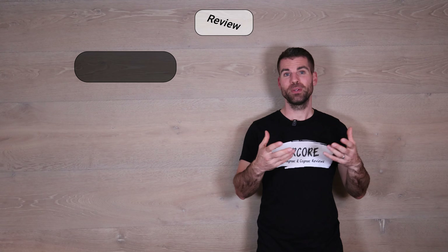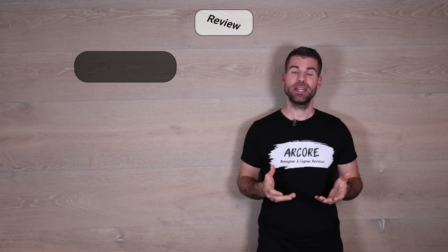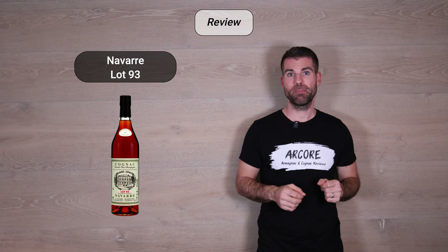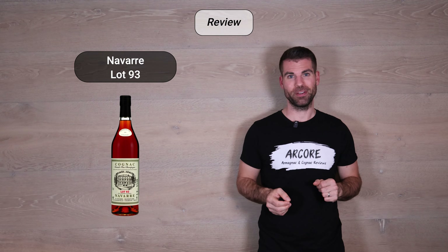Welcome to Aqua Germany and to a new review. Today I have for you a single cask Cognac from Navarre, from the Grand Champagne, and I really hope you enjoy this review.